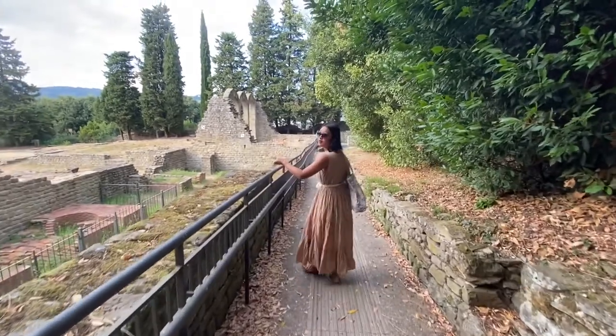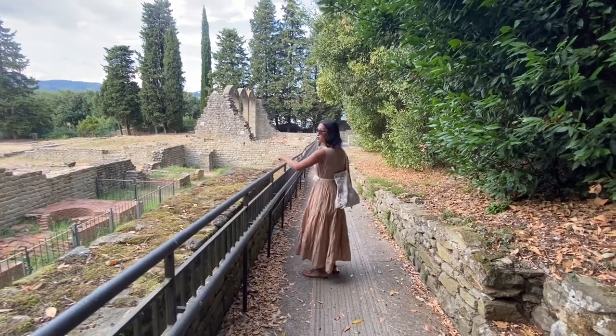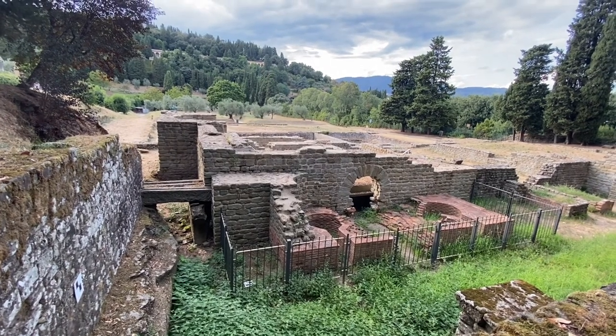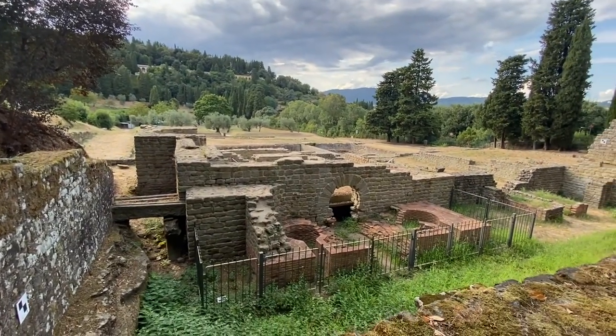These are the ovens. You stuff them up with charcoal — it's not for pizza! It's stuffed with charcoal, and then the water will start warming up.